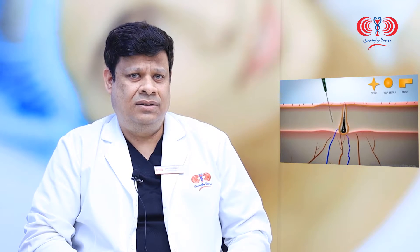The platelets contain growth factors for the body, so when it goes inside the skin it will release the good factors and it will stimulate the growth of new hairs as well as strengthen the existing hairs.